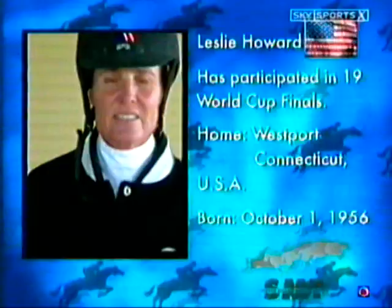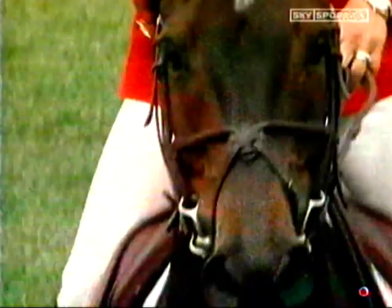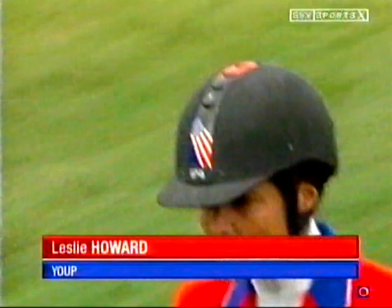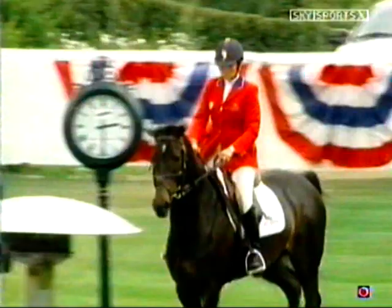The great veteran Leslie Howard comes into the ring. Leslie Howard also going through a bit of a rebuilding project with her stable, having lost some great veteran horses recently. Two-time Olympic medalist, now aboard the Dutch-bred horse Joop. Leslie Howard with the signature game face on — from smile to laser vision when she comes through the in-gate here at Spruce Meadows.